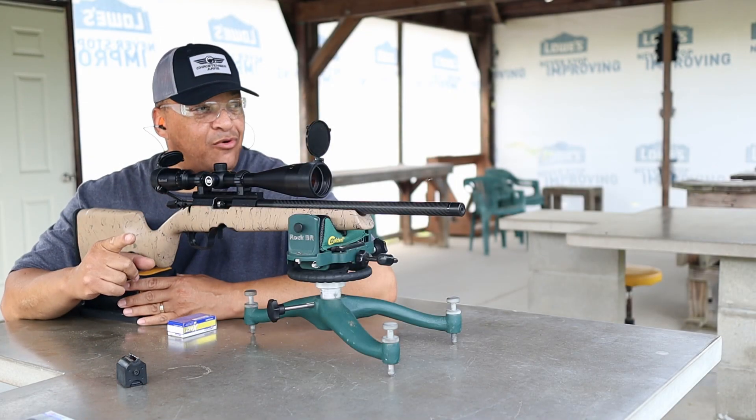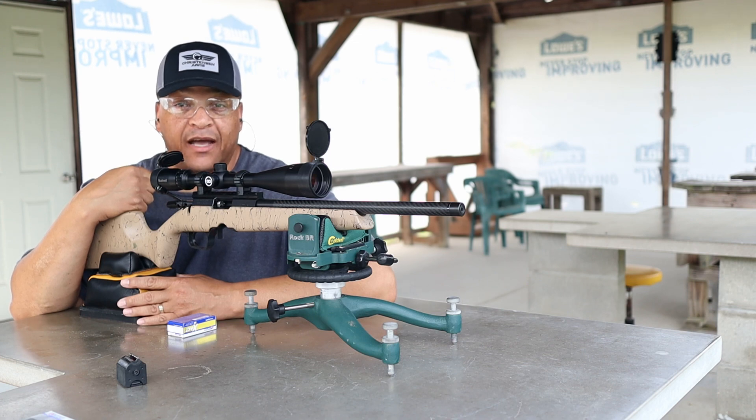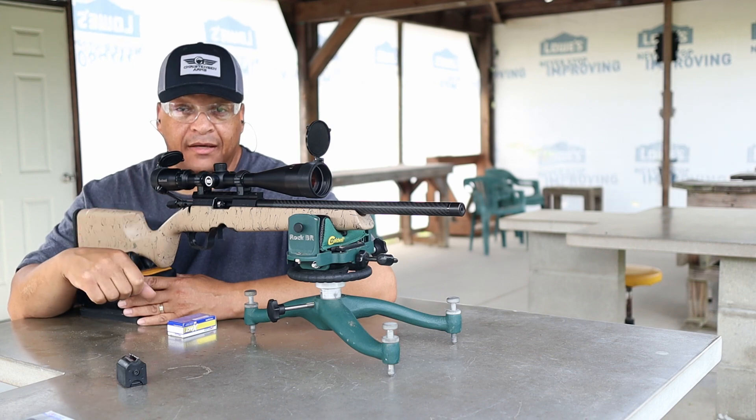Range fans, you're gonna wanna stick around. Christensen Arms, just back from the factory at the 100-yard line. Coming up next.